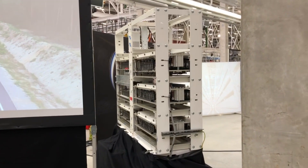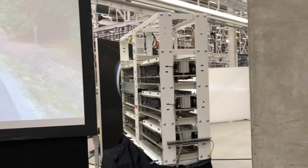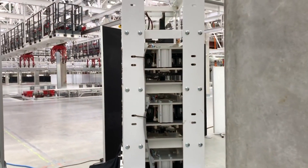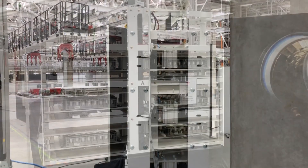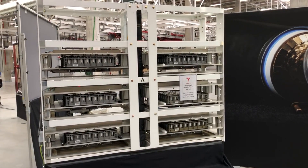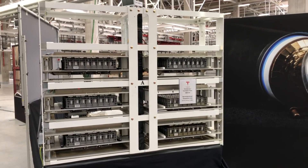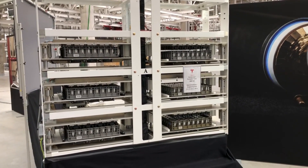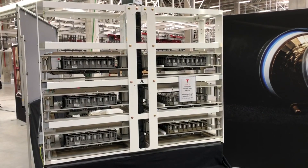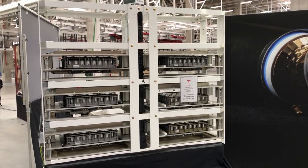The display of the 4680 battery technology started right after the structural battery display. It began with a small part of a formation tower — you can see it in the clip here. They showed a rack with two-by-three formation compartments, and in each compartment there is a little gray plastic basket where the 4680 battery cans sit side by side.